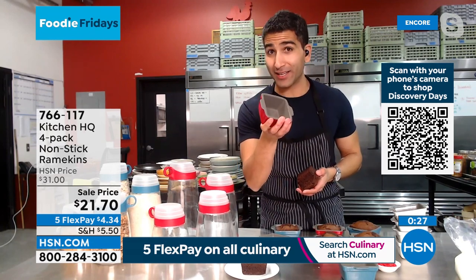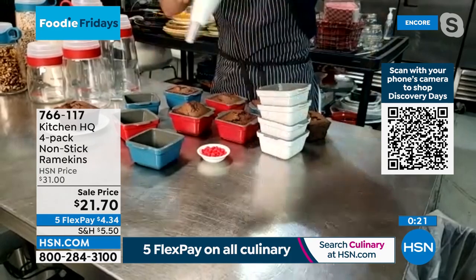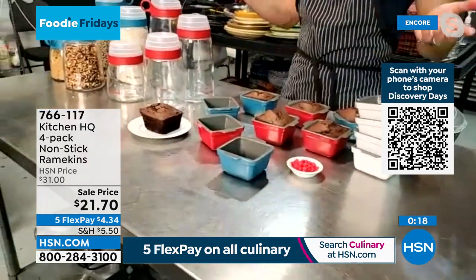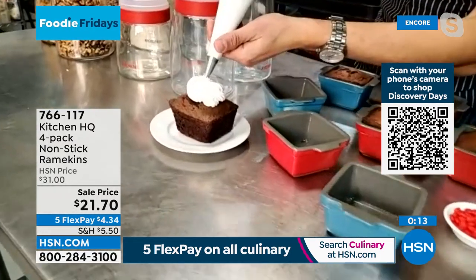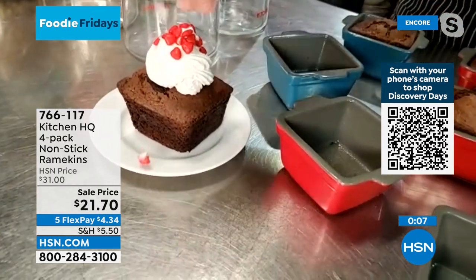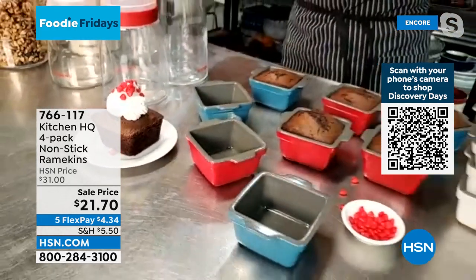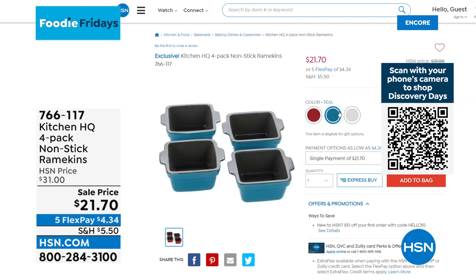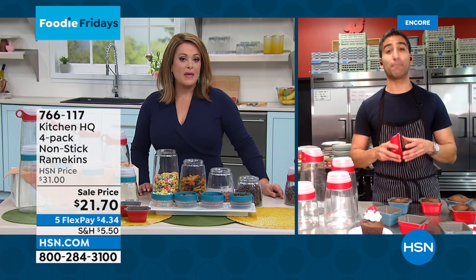These are ceramic-coated ramekins — perfect for sweet desserts, cakes, and miniature meatloafs. Oven safe to 500 degrees — nothing is going to stick. For Valentine's, Chef recommends a little chocolate cake. Available in a four-pack in red, teal, or white. $21.70 — and Flex Pay means you only pay the first $4 and change. Buy a couple sets — keep one, gift one.